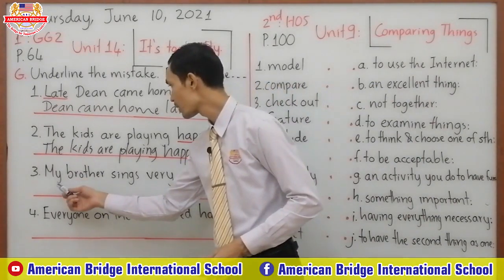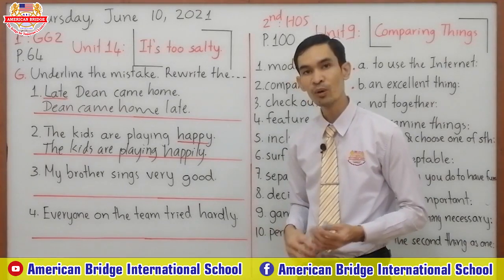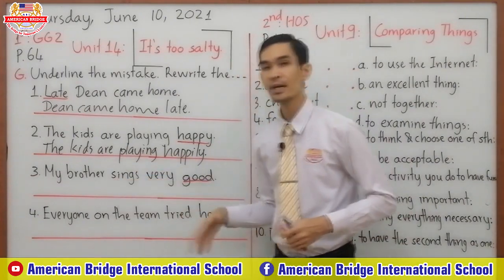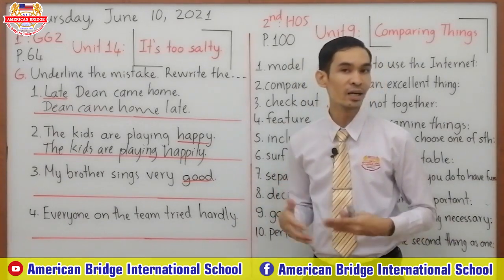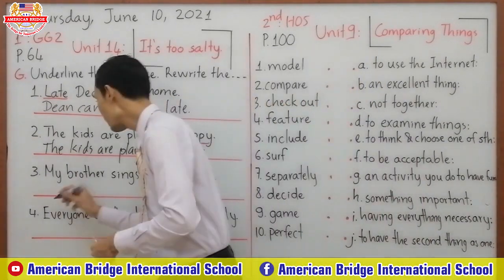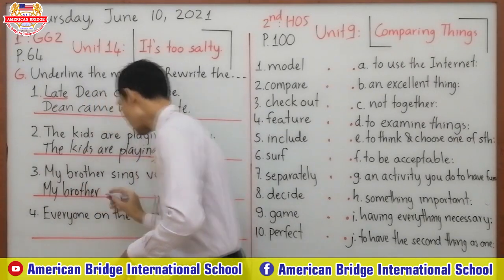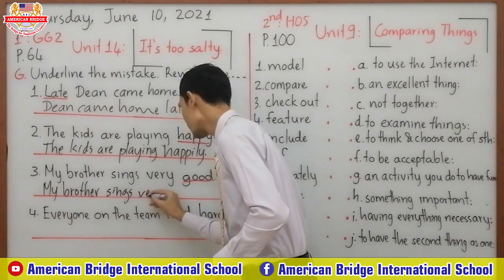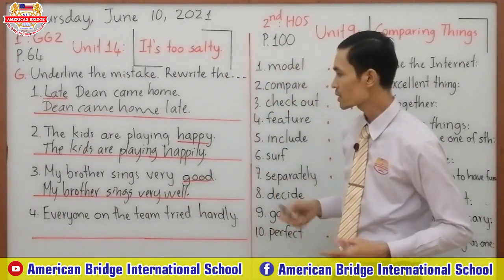Now look at number three: 'My brother sings very good.' The mistake is the word 'good'. Same as number two — 'sing' is a lexical verb, so you have to use an adverb. 'Good' is an irregular adverb, so 'good' changes to 'well'. The correct sentence is: 'My brother sings very well.'